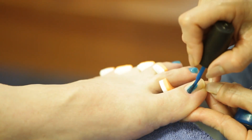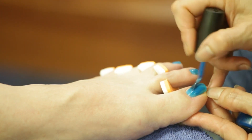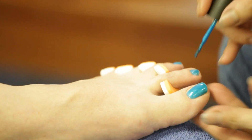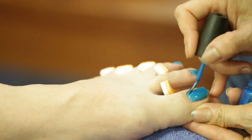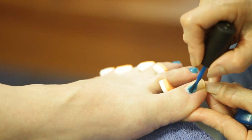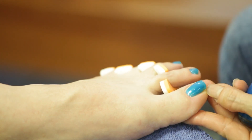Next, consider the range of services offered. A great manicure salon will provide a variety of options, from basic nail care to intricate nail art and advanced treatments like gel and acrylics. Look for salons that stay updated with the latest trends and techniques. Having a wide selection allows you to choose the perfect service for your specific needs and preferences.